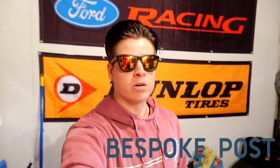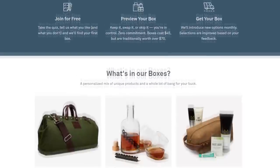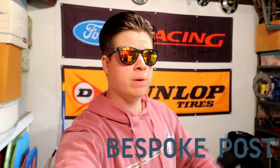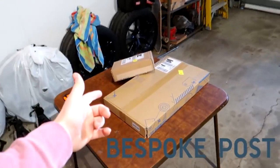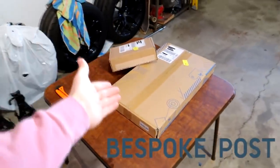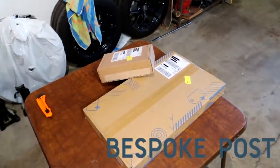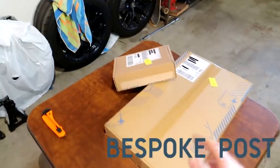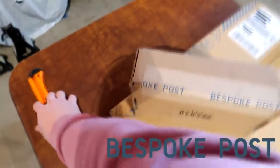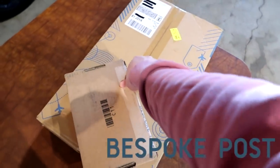This video is sponsored by Bespoke Post. Bespoke Post is a monthly membership club which offers you top shelf goods from under-the-radar brands — whether it be outdoor gear, styling, home and bar, and more. Today we have two boxes we're unboxing. I have no idea what's inside, they didn't tell me, they just sent me two random boxes — it's like Christmas all over again.